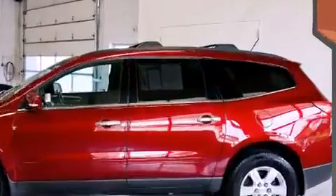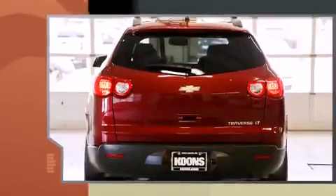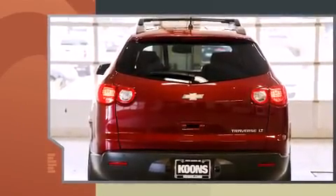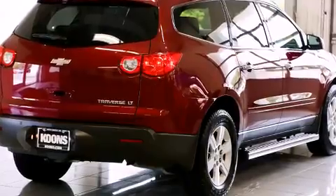Top features include a split folding rear seat, front and rear reading lights, one-touch window functionality, power door mirrors and heated door mirrors, rear wipers, and remote keyless entry.